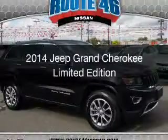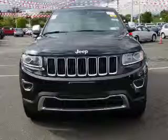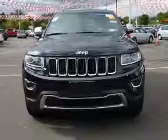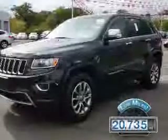This is a used 2014 Jeep Grand Cherokee. It's powered by four-wheel drive engine and an automatic transmission. With fewer than 25,000 miles,